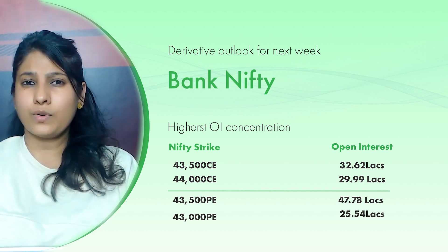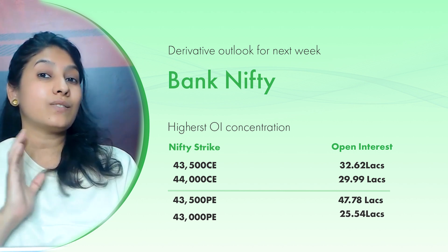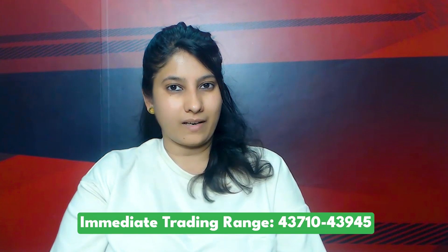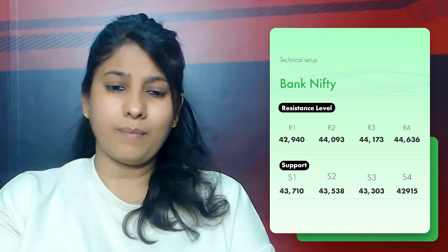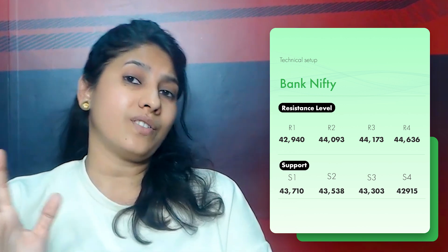When we see the technical and derivative setup together, the broad range for Bank Nifty next week is from 42,915 to a new high. If we can achieve this broad resistance level, we can see a lot of strength on a new range. Looking at the immediate trading range, 43,710 is the immediate support and 43,945 will be the immediate resistance. For important support levels: 43,710, then 43,538, 43,303, and 42,915. For important resistance levels: 43,945, then 44,170, and 44,500.